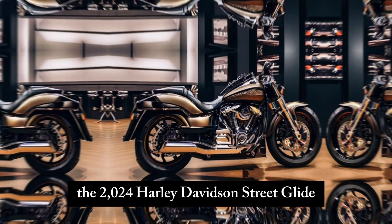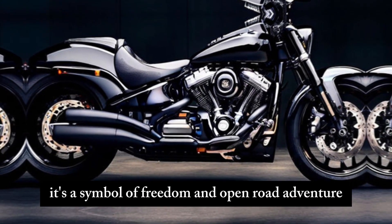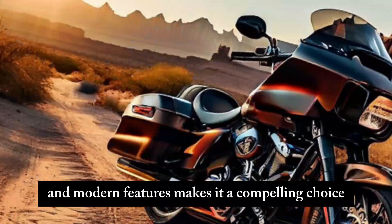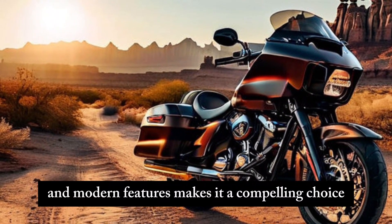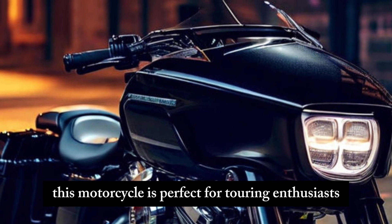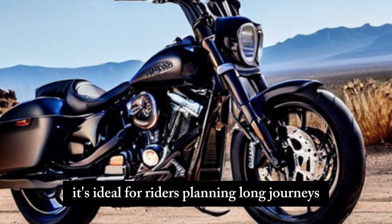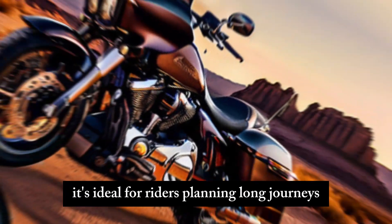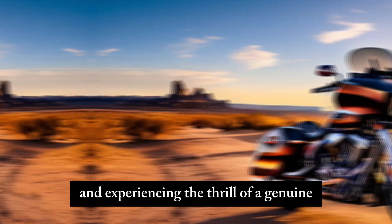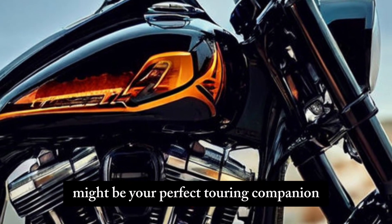The 2024 Harley-Davidson Street Glide is more than just a motorcycle — it's a symbol of freedom and open-road adventure. The combination of classic design, powerful performance, improved comfort, and modern features makes it a compelling choice for riders seeking a refined and unforgettable touring experience. This motorcycle is perfect for touring enthusiasts who crave comfort, power, and classic Harley-Davidson style. It's ideal for riders planning long journeys, weekend getaways, or simply cruising in style. If you dream of hitting the open road and experiencing the thrill of a genuine Harley-Davidson adventure, the Street Glide might be your perfect touring companion.